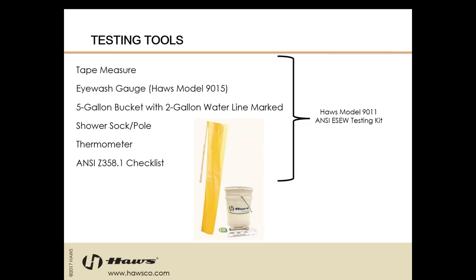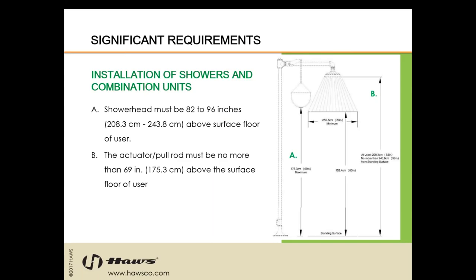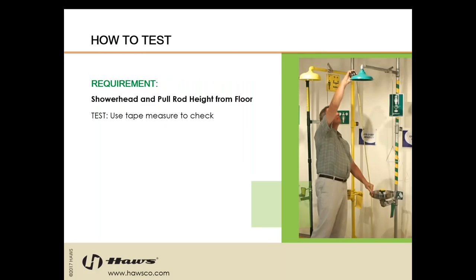Make sure you don't wear your good loafers because you're going to get a little wet. On the installation of showers and combination units, the shower head must be 82 to 96 inches above the surface floor of the user. The actuator and pull rod must be no more than 69 inches above the surface floor of the user — set to a maximum height so that shorter people are able to activate the equipment as well. To test this, measure from the surface floor of the user to the bottom of the shower bell, and equally for the pull rod.